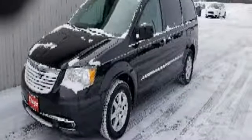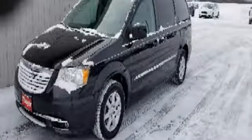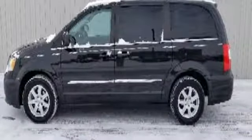Features include streaming audio, power heated mirrors, dual zone climate control, auto dimming rear view mirror, wireless phone connectivity, and leather bucket seats.